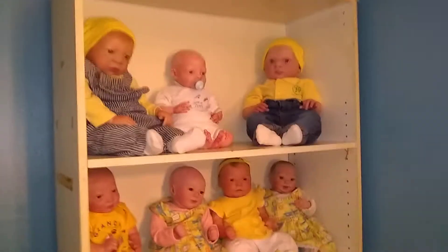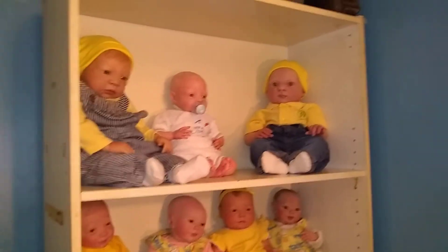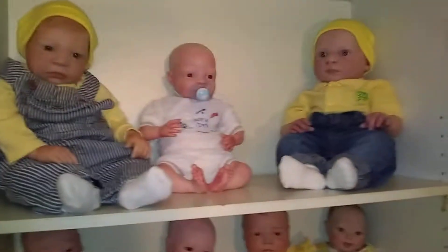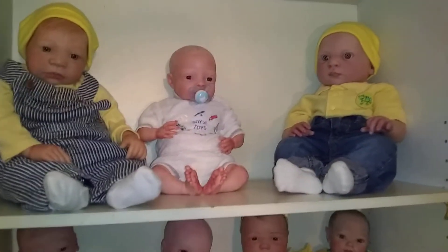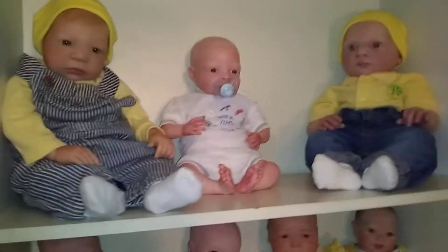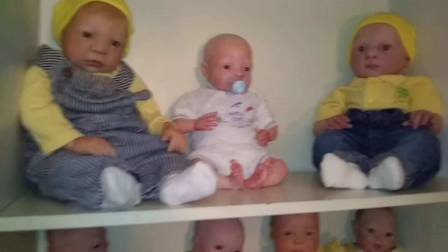Hello, everybody. Happy Theme Thursday. I know we're really late. We've been really sick at my house — my husband's had a headache for two weeks, and now I've got the flu. So here's our Theme Thursday for the yellow.